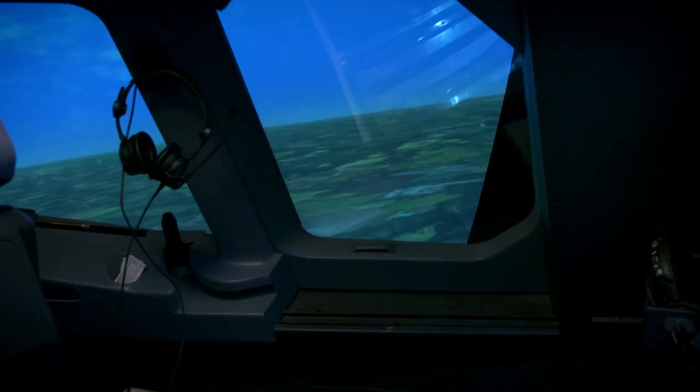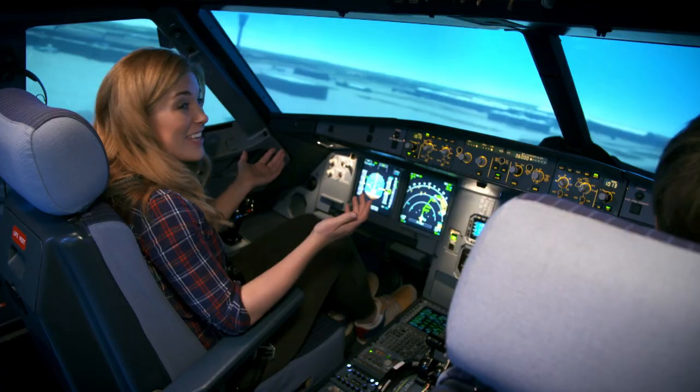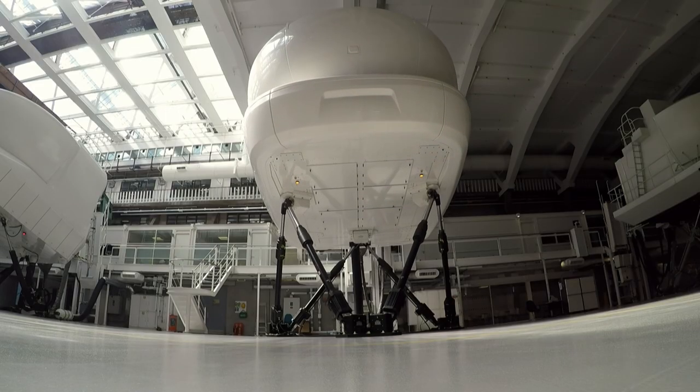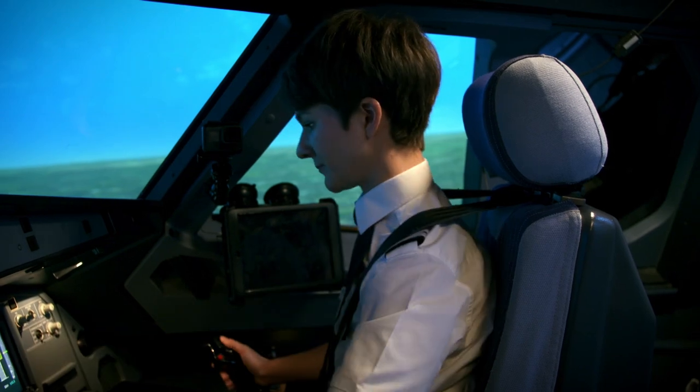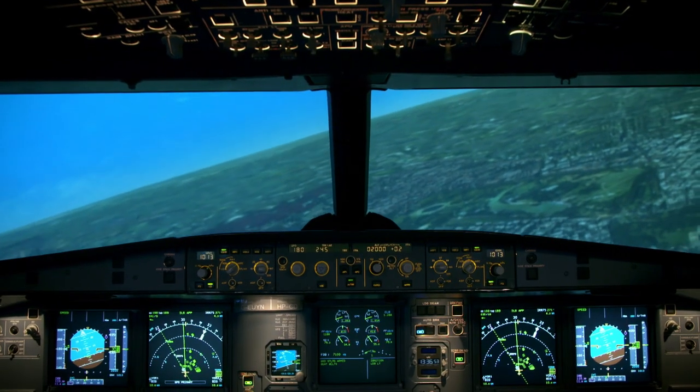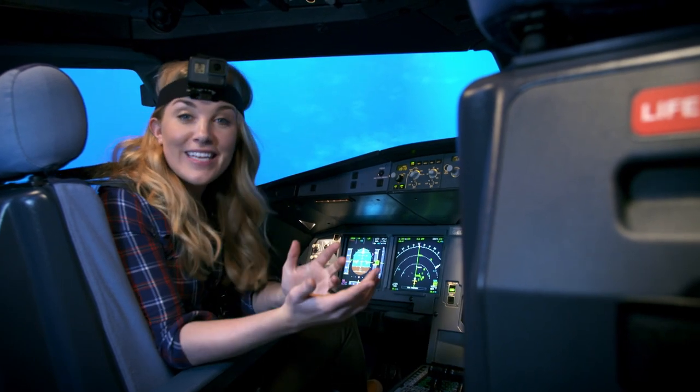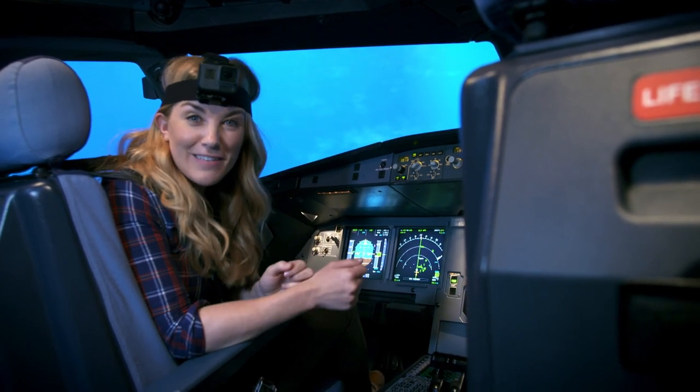We're taking off into the air. It feels like we're actually flying.